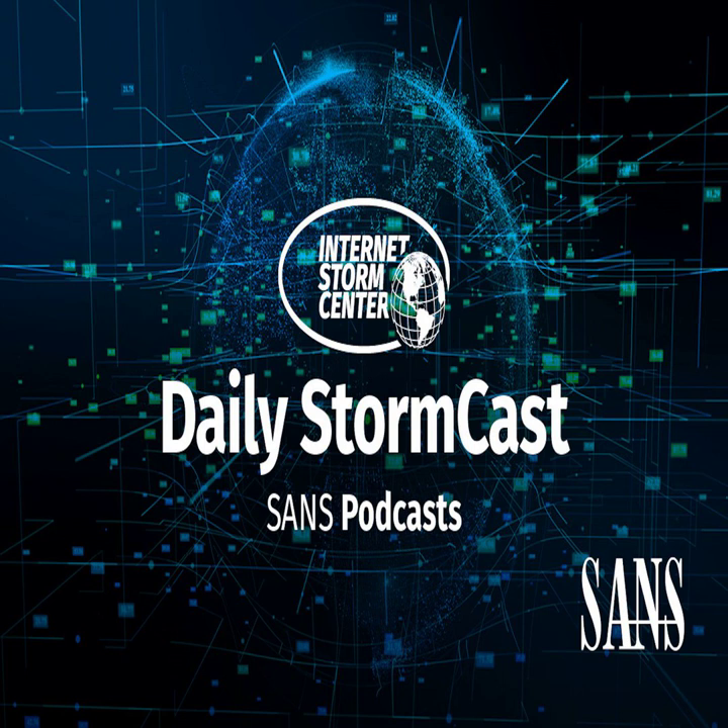Hello and welcome to the Tuesday, December 13th, 2022 edition of the SANS Internet Stormcast. My name is Johannes Ulrich and today I'm recording from Jacksonville, Florida.